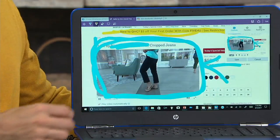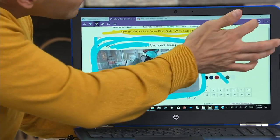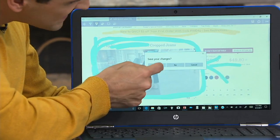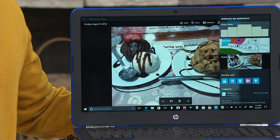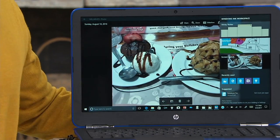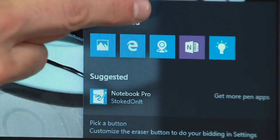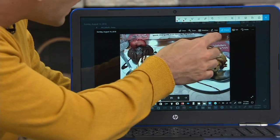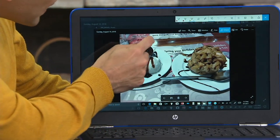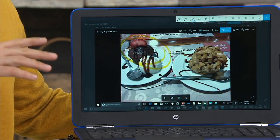Touch just brings the experience to a whole new level when it comes to computing. I'm going to exit this and there's a whole inking area down here as well, part of recent Windows updates. I can screenshot by hitting that button and then start drawing on my pictures. There are so many different things you can do with touch — you could spend hours upon hours just playing with touch alone.